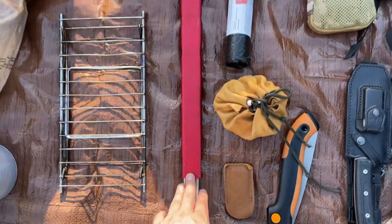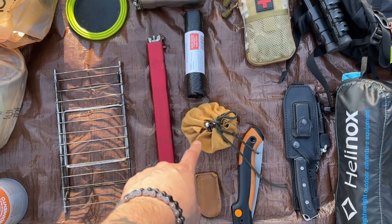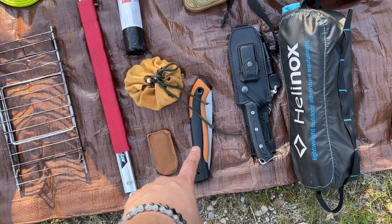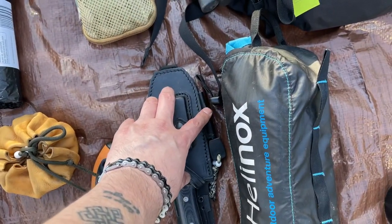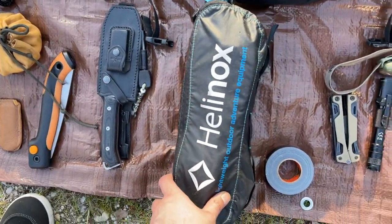A spend saw, garbage bags, tinder pouch, knife sharpener, hand saw, camp knife with ferro rod, and a Keelnox portable chair.